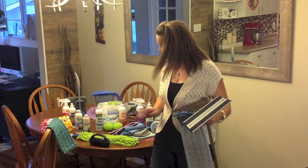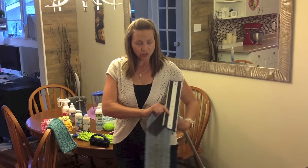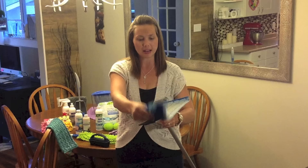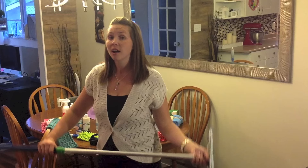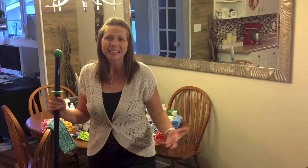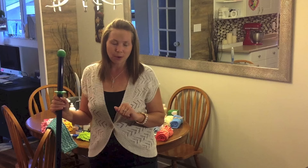Our wet microfiber mop head works on the same concept as the Envirocloth — removing everything from your floor using just water. The easiest way to wring it out is to hold it under the faucet and roll it up nice and tight, then give it a good squeeze into your sink. You don't want a ton of water left in it or you'll get streaking. If you're using any cleaner on your floor and getting streaking, that's the residue — it actually attracts more dust and dirt, making you clean more often.